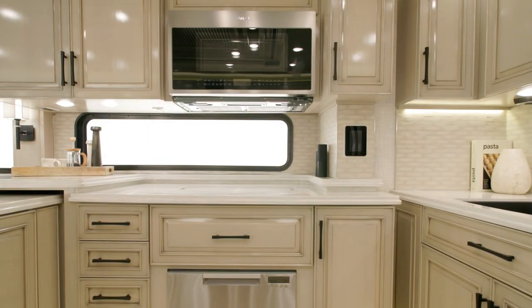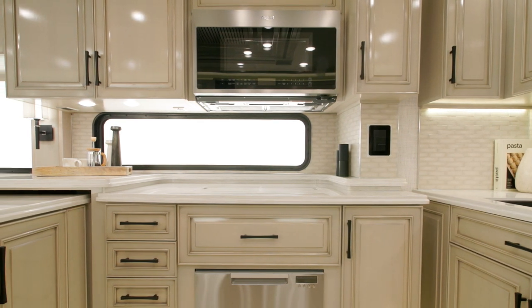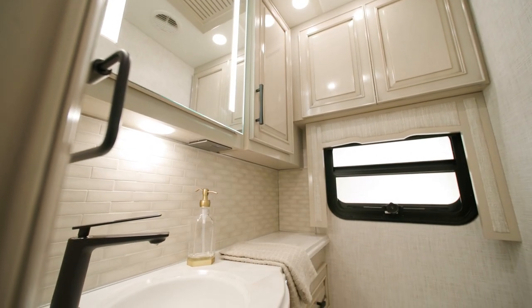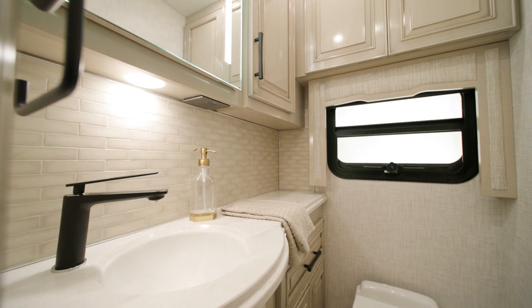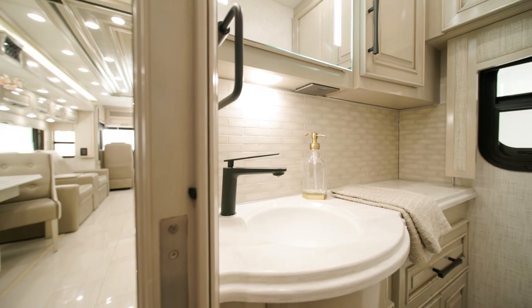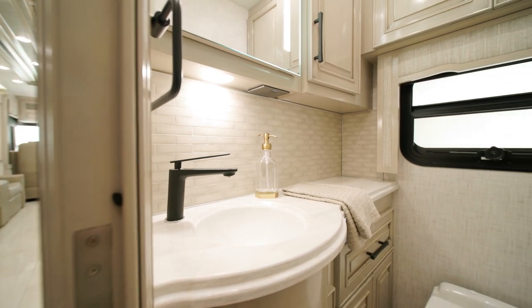An optional kitchen window, seen here, is available for letting in extra natural light inside your coach. Floorplan 4569 includes a mid-coach half-bath. This extra bathroom, perfect for additional storage or guests, is available in every floorplan of the 2024 London Air.